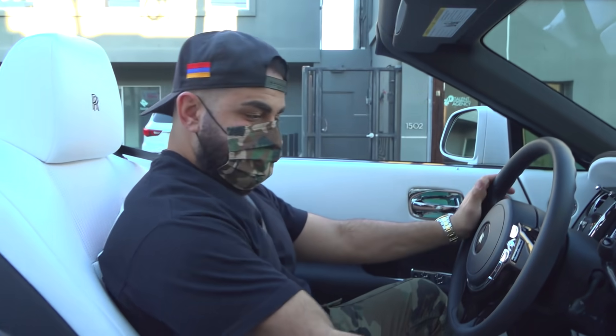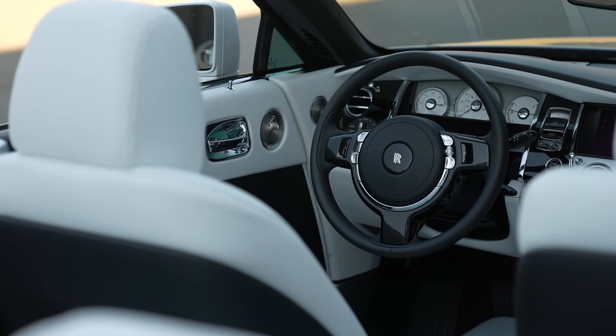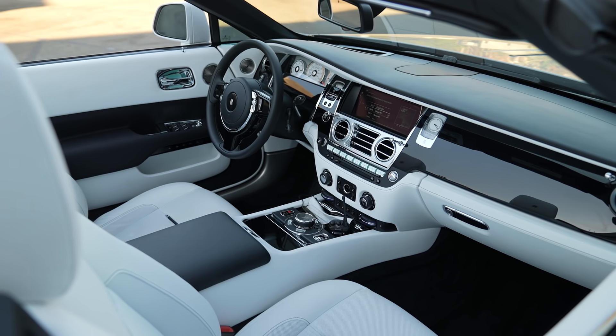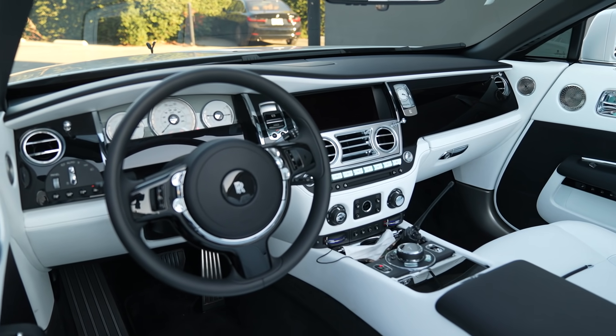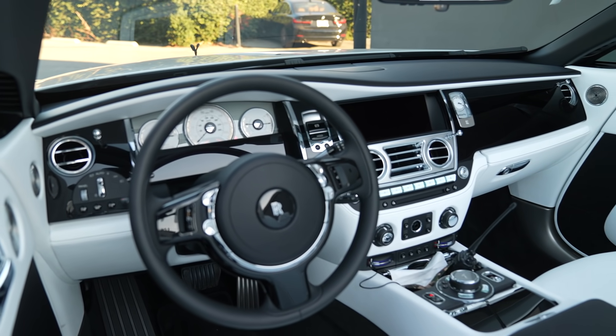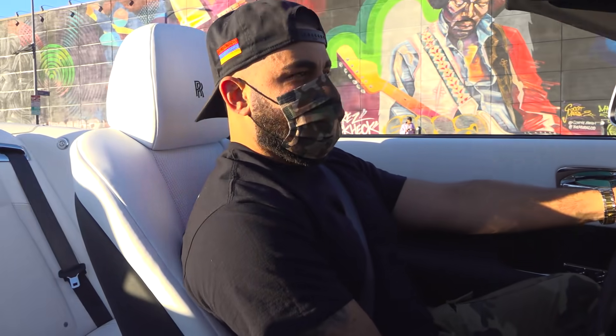Look how beautiful this interior is — all white and black. This is the number one convertible car you could buy: super luxurious, the interior looks amazing, very comfortable. Ultra luxury with the little chrome trims and the black and white setting.